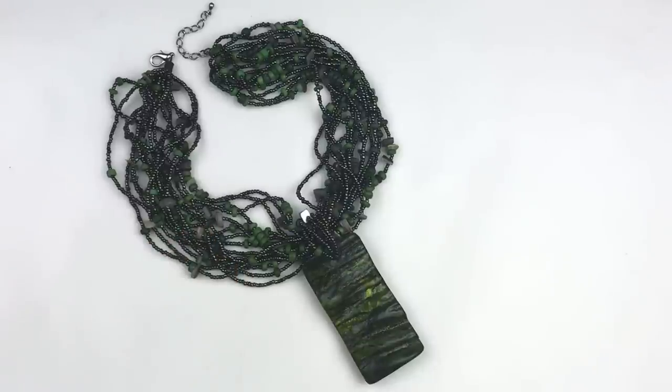I did forget to mention — if you're new to the channel, I am a full-time seller on eBay, so as I open these boxes I'm always hoping to find pieces that I can sell in my eBay store.